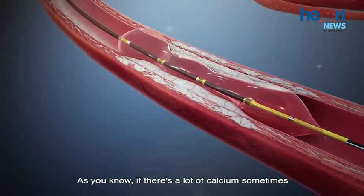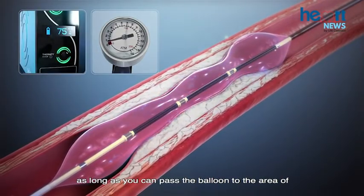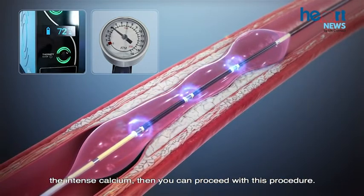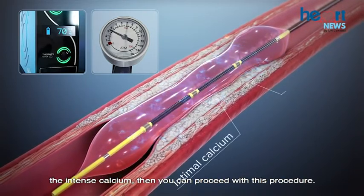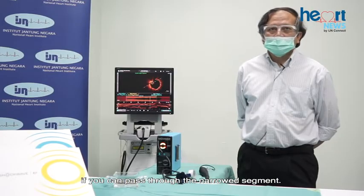If there is a lot of calcium, sometimes the balloon may not be able to pass. However, as long as you can pass the balloon to the area of intense calcium, you can proceed with this procedure. There is no absolute contraindication if you can pass to the narrowed segment.